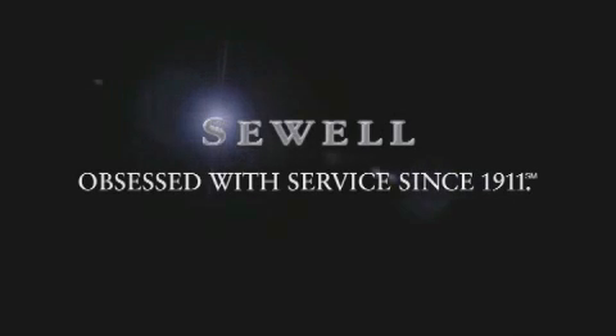Now that you've seen the car of your dreams, come see the dealer of your dreams — Sewell. Service, sales, and efficiency so obsessive, you'll want to pinch yourself. I'll see you next time.